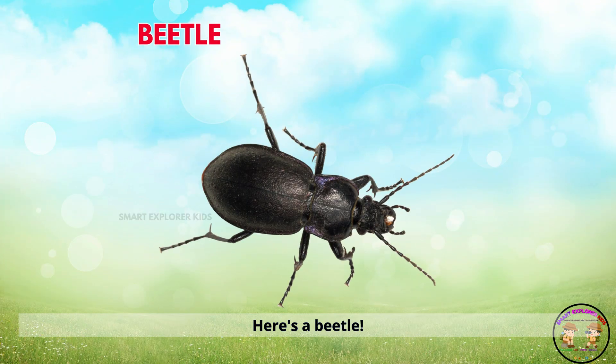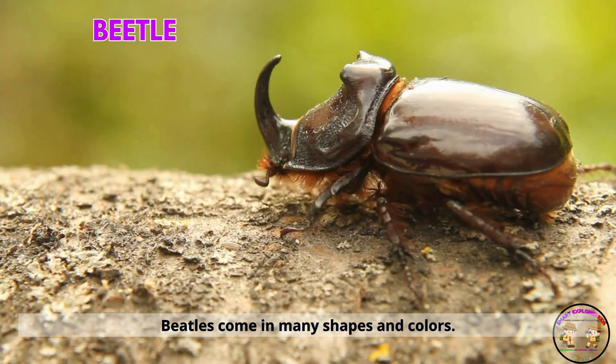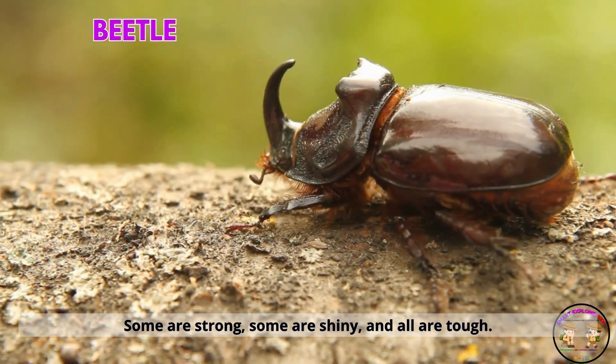Here's a beetle. Beetles come in many shapes and colors. Some are strong, some are shiny, and all are tough.